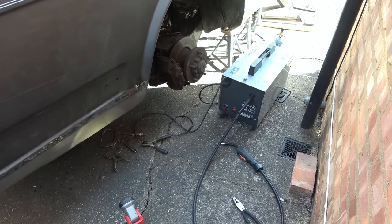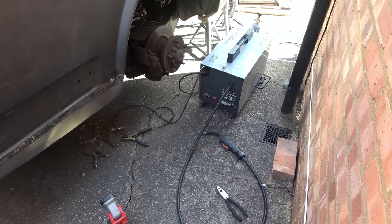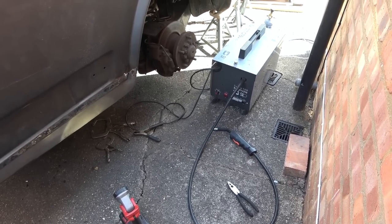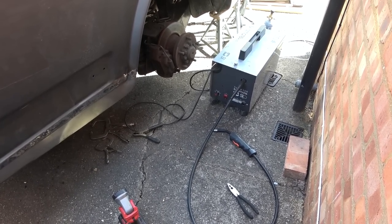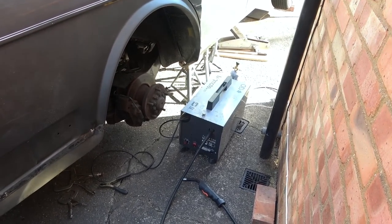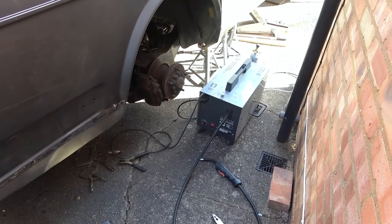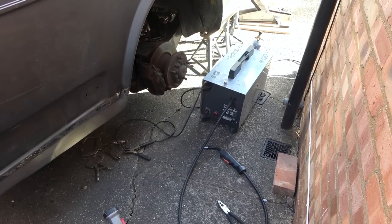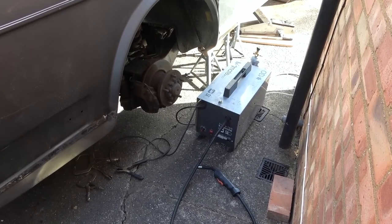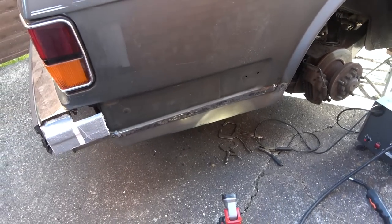Annoyingly, the welder is doing my head in — it's only lasting a few minutes before packing up. The wire speed's not right, and I'm not even 100% sure how much gas is coming out. Ages ago when I used it, I used to be able to smell the gas. There's gas in the bottle because when I screw it in I can hear it hiss, but I'm not sure how much is actually coming out. Remember, mice were living in there for God knows how long. I think I might just spend £200 and get another welder, though I might do a repair video on it later.